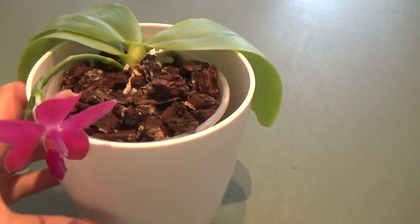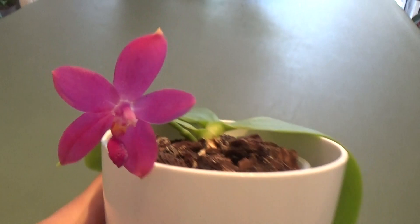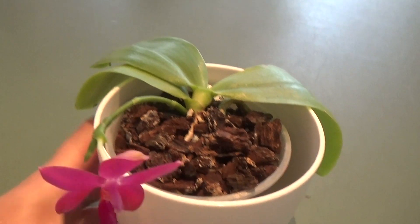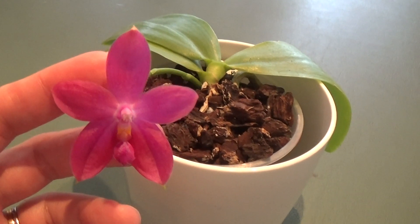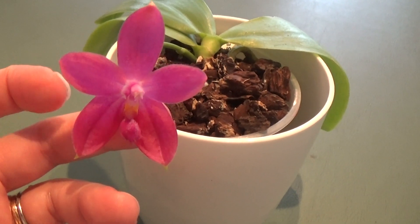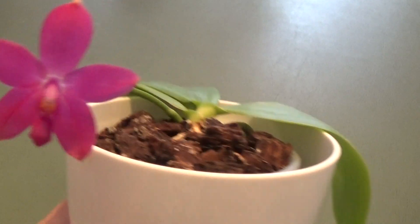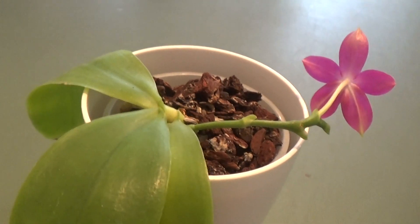As you can see it's been grown in bark, and I just water it and fertilize it with my other orchids. I might repot it into leca once it's finished blooming, but for now just enjoying the bloom.